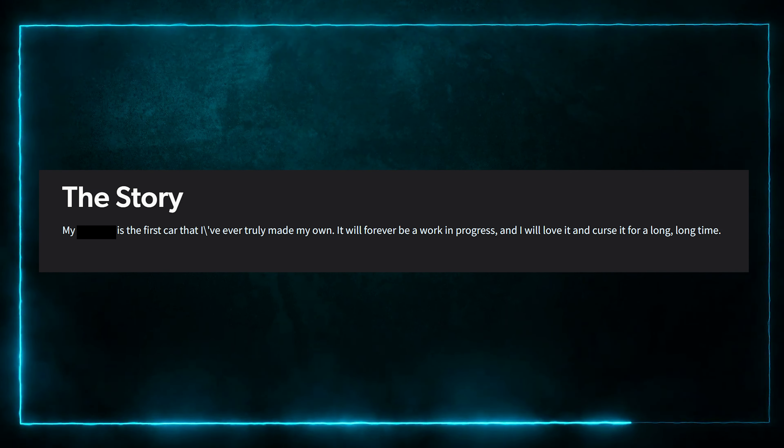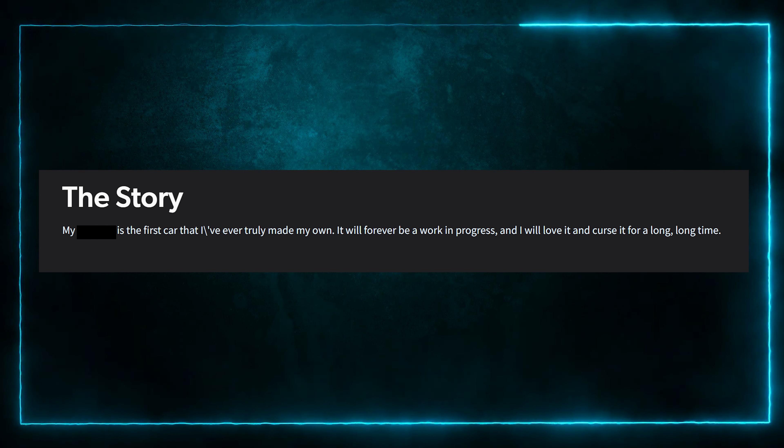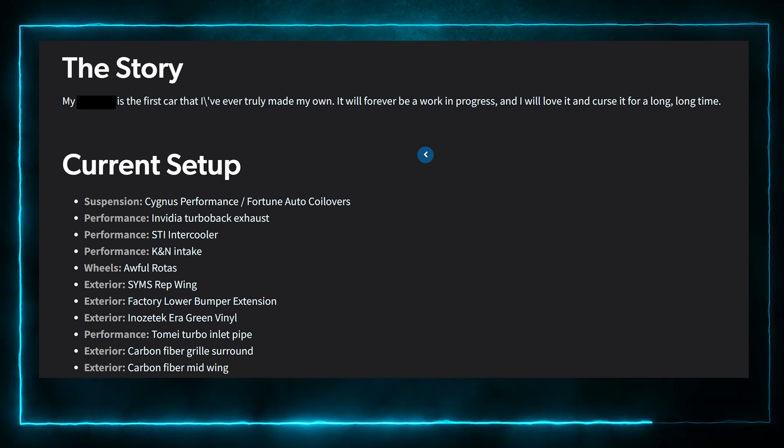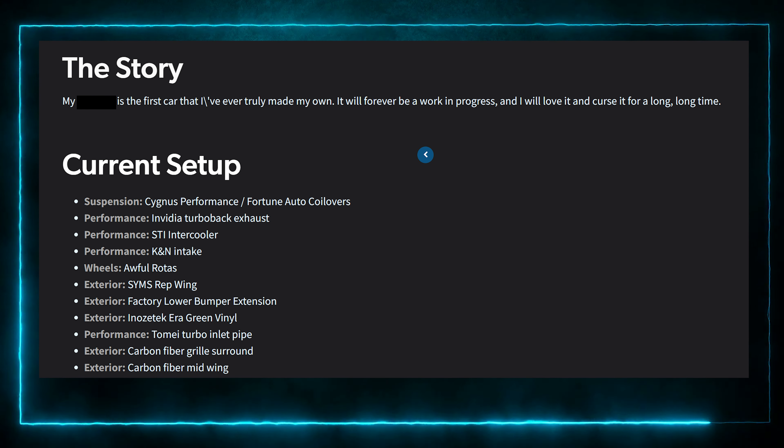My Blink is the first car I've ever truly made my own — it will forever be a work in progress and I will love it and curse it for a long, long time. Mods include an STI intercooler, K&N intake, Tomei turbo inlet pipe, carbon fiber mid wing. I think there are things here where you've got to read between the lines. It's a super Forester — with a mid wing and an STI intercooler, yeah. You could also take a Forester's stock suspension and put it on a WRX to lift it.